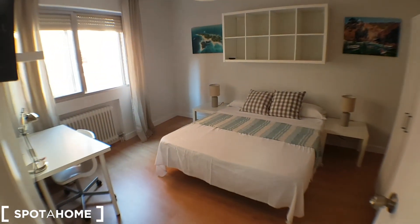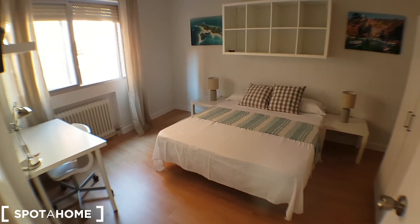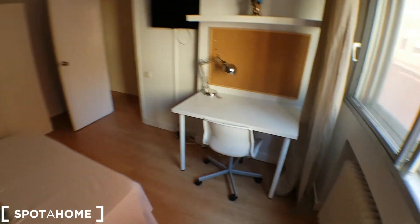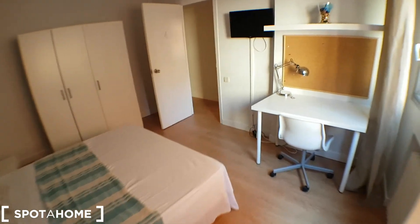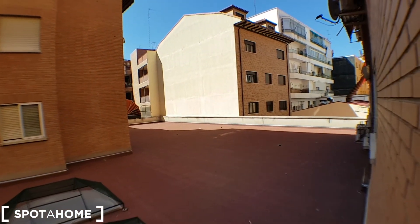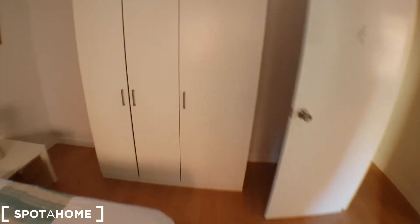Let's continue. Bedroom number four has a double bed — this one is 150cm. It has the same format, a street view, and a wardrobe like the rest of them.